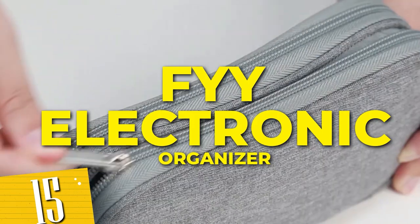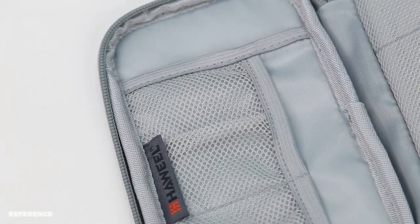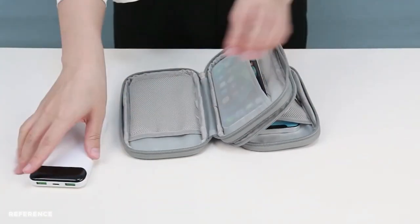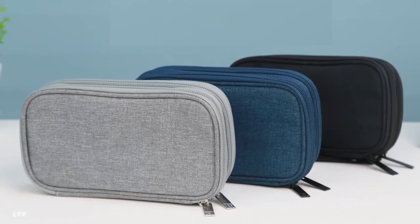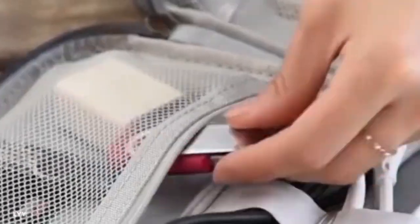Number 15: FYY electronic organizer. With its multiple compartments and elastic loops, you can securely store your cables, headphones, power banks, and more.